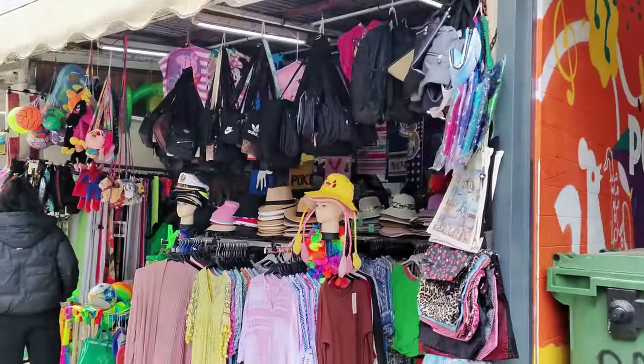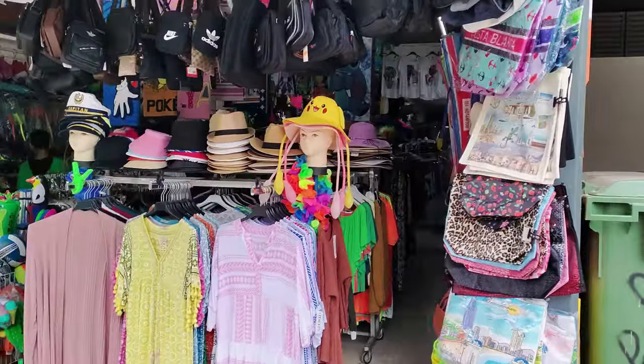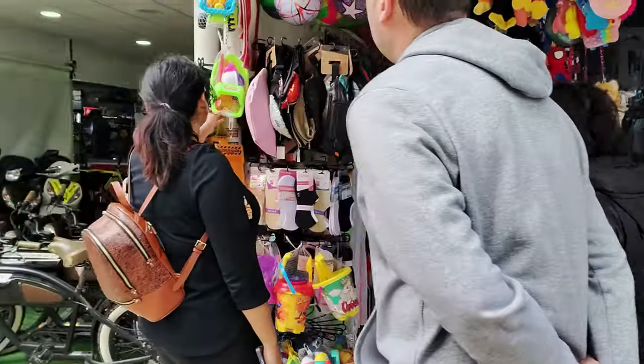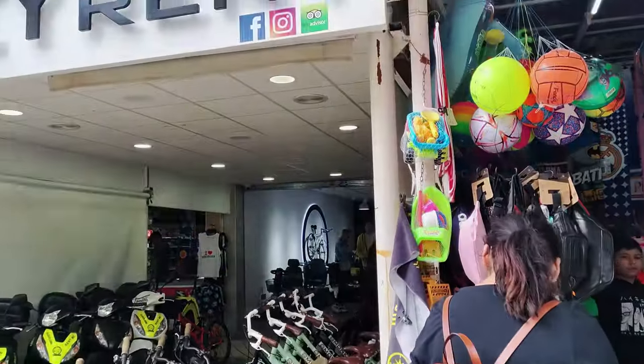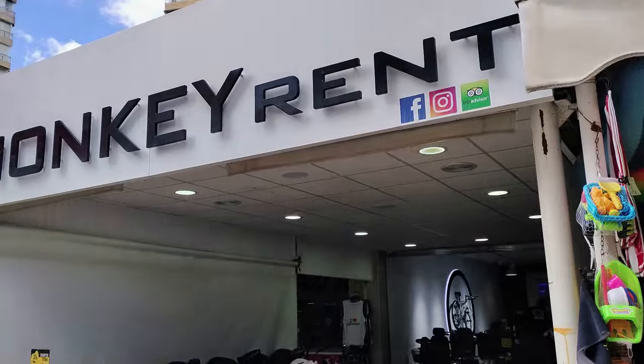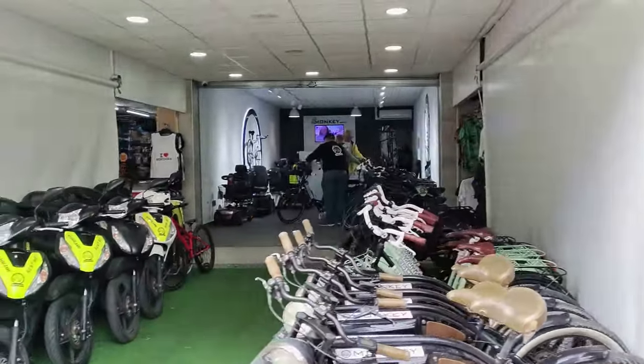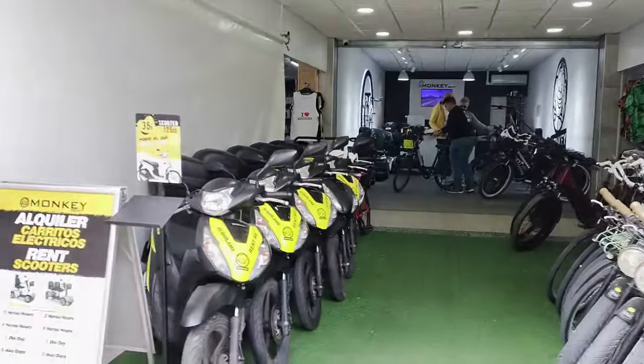Next along is Monkey Rent, who hire out bicycles, scooters, segways and motorbikes for periods of two hours upwards, including mobility scooters. And then we see a small mini-mart, followed by the Natura CBD store, who specialise in legal marijuana-based products and offer a cool and modern interior in which to choose your purchases.